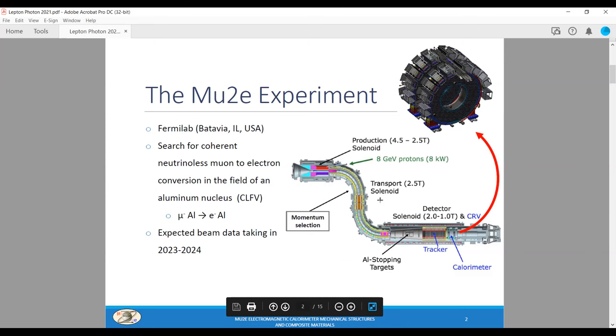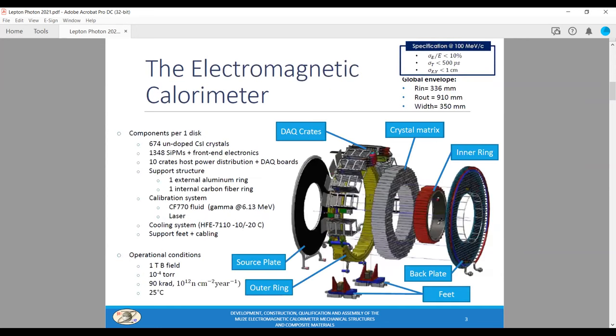I will talk about the electromagnetic calorimeter. Looking at the exploded view of one disc: the heart of the detector is the ring-shaped matrix of cesium iodide crystals in the center. The matrix is supported by the outer ring — the yellow one — and the inner ring — the red one. Silicon photomultipliers and front-end electronics are placed in the back plane. On the external surface of the disc, we have 10 crates hosting the DAQ electronics; the calibration system exploits a radioactive fluid flowing through pipes in the source plate, the front panel of the calorimeter.